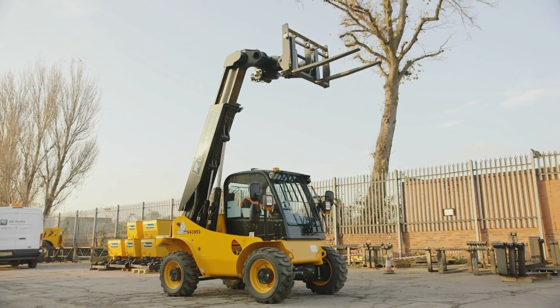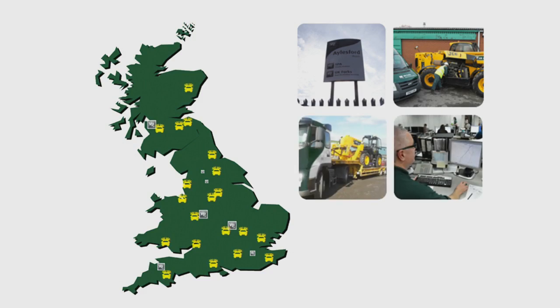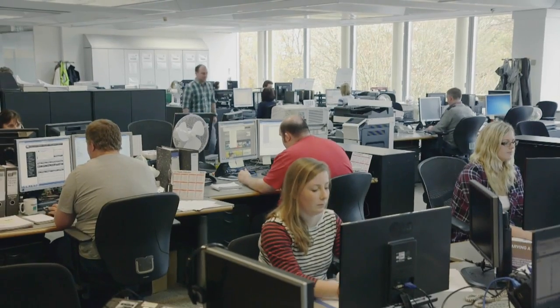Both our machines and our service reflect that. A network of strategically placed depots across the UK, with all hire and service calls centrally handled in Harrogate and Glasgow, offers exceptional service nationwide.